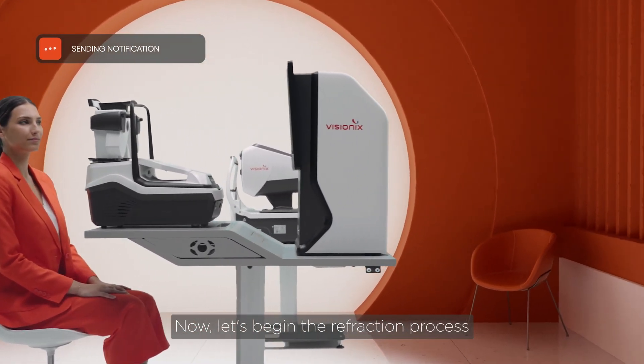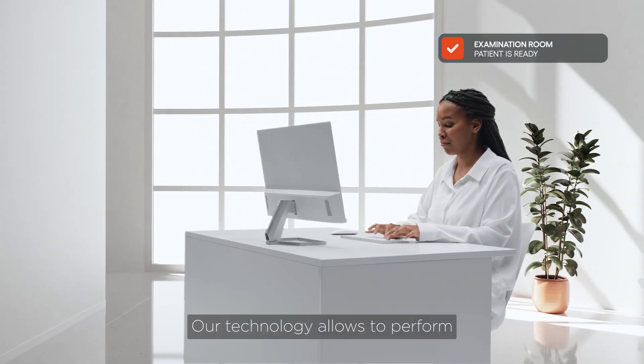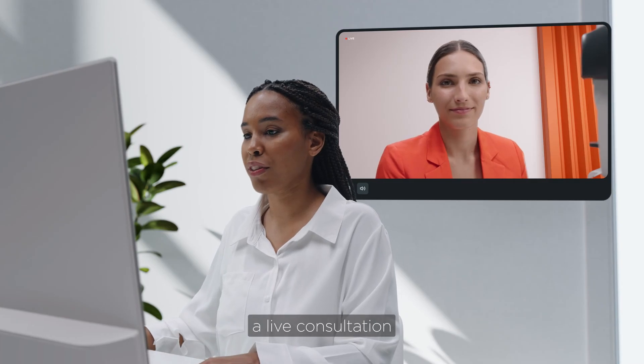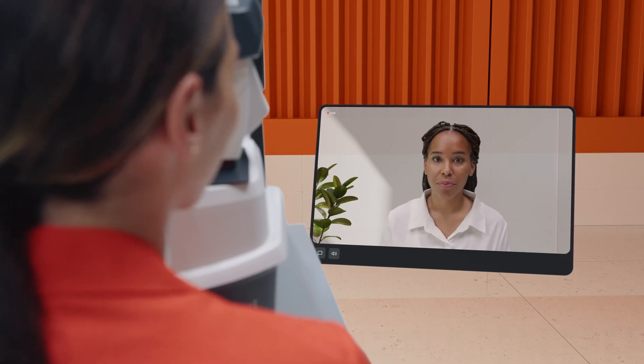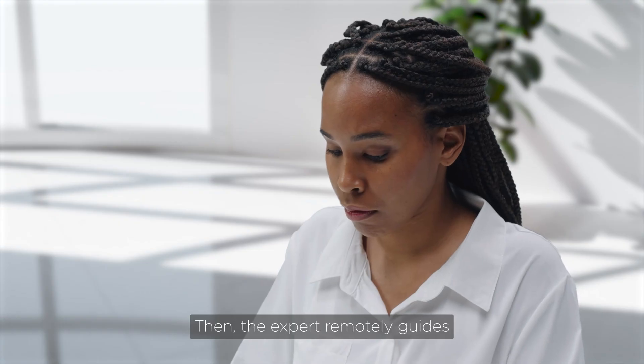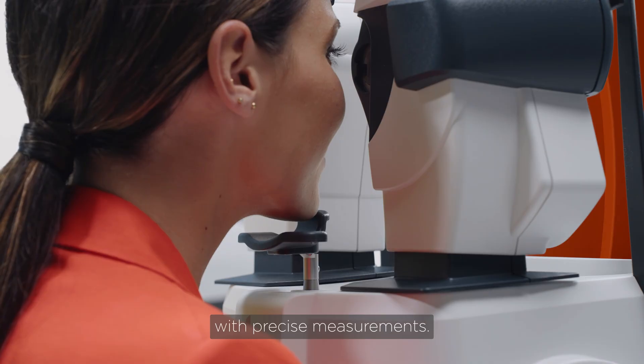Now, let's begin the refraction process with our state-of-the-art solution. Our technology allows you to perform a live consultation with an eye care professional. Then, the expert remotely guides the examination process with precise measurements.